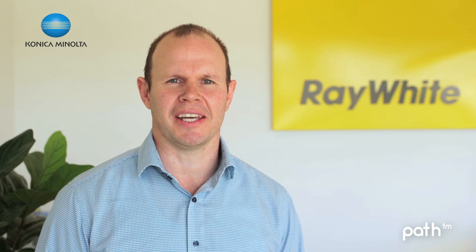When we first opened we did sign up with Konica Minolta. Our account manager Dean Azar has been fantastic to work with and we're really happy.